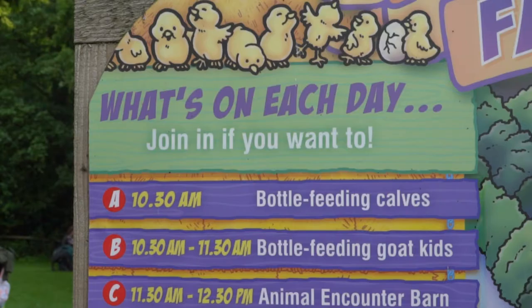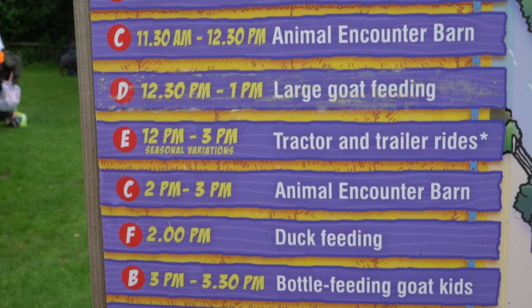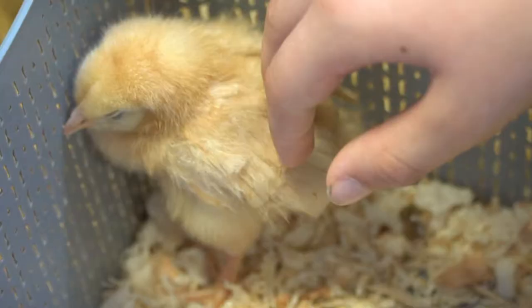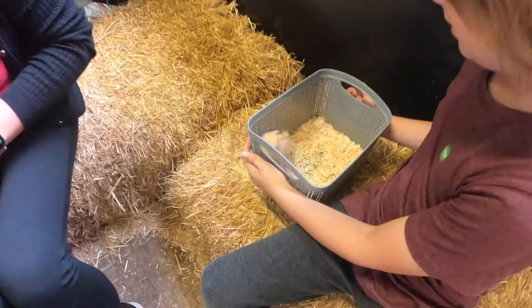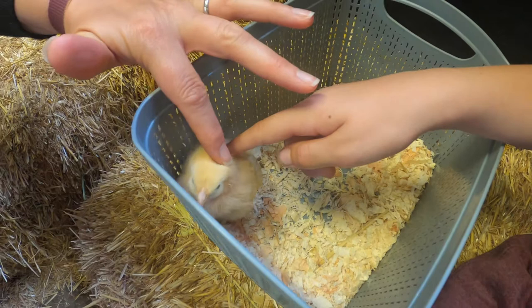If you remember earlier I said you could interact with some of the animals — we're going to show you that now. We went into the animal encounter barn, bottle fed the baby goats, and also fed the ducks. We decided to do the animal encounter barn first because that was happening just as we got there. We entered the barn and were asked to sit in a certain place. In normal circumstances they would let you hold the animals and stroke them, but on this occasion they kept them in a basket — which was fine, but it still meant we could get up close and give them a little pet and stroke them gently. We had the pleasure of stroking the baby chicks and the guinea pigs.